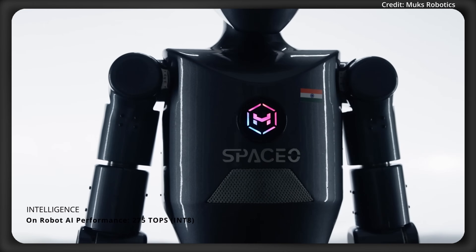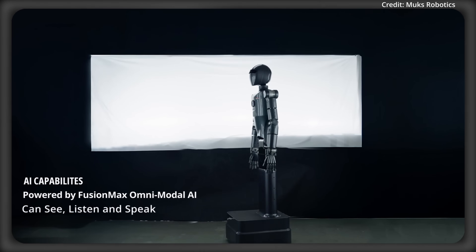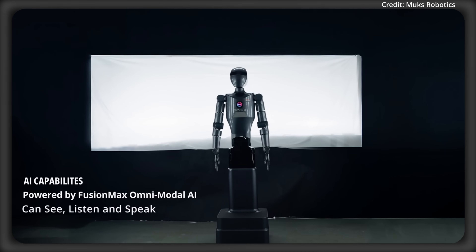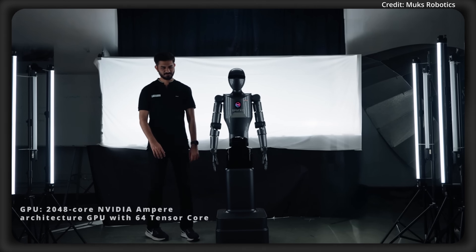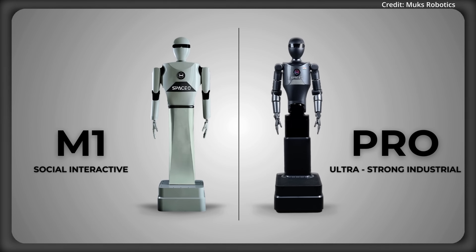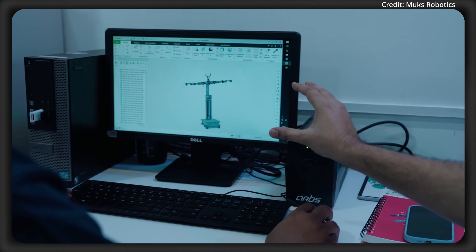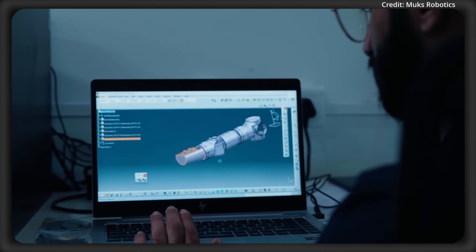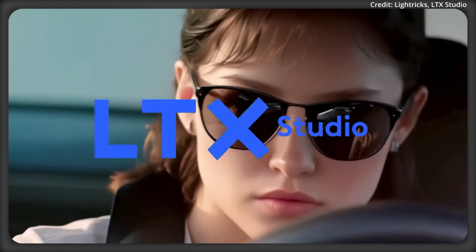But brute strength is only half the story. SPACIO's brain, Fusion Max Omnimodal AI, operates completely offline, ensuring real-time secure intelligence. This enables autonomous navigation and task learning, letting SPACIO adapt seamlessly to new environments without constant reprogramming. Additionally, the robot features full sensory interaction via vision and voice for more intuitive human-to-machine interaction.